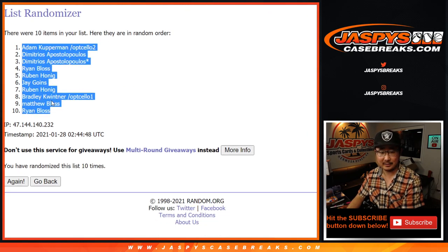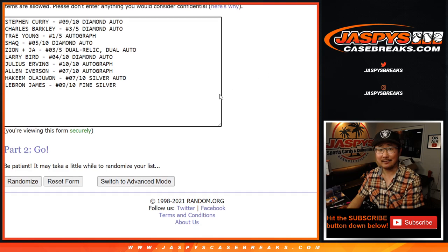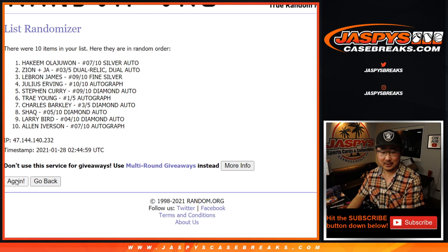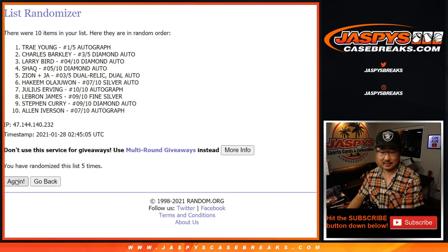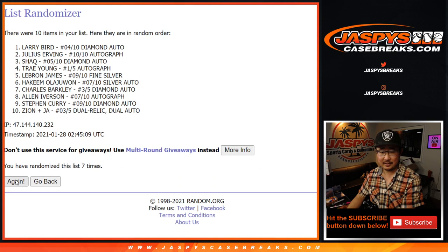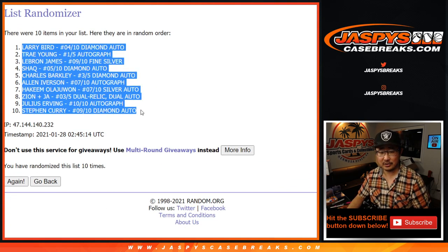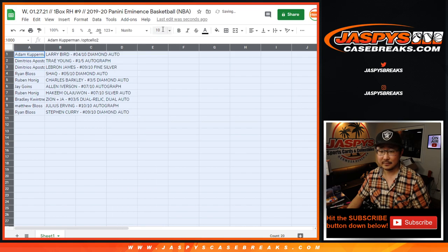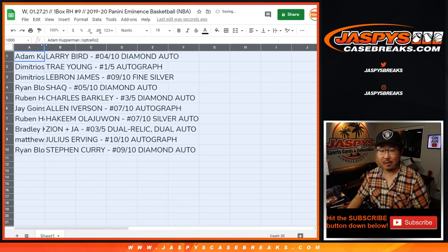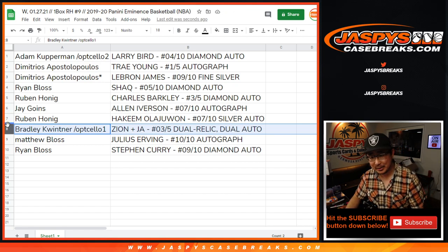After ten randomizations, we've got Adam down to Ryan. After ten on the hits side, we've got Larry Bird down to Steph Curry. The Zion and Ja is in the number 8 spot. Going to Bradley, who bought a spot in the cello pack break, won the spot, and got the Zion and Ja dual autograph - three out of five!